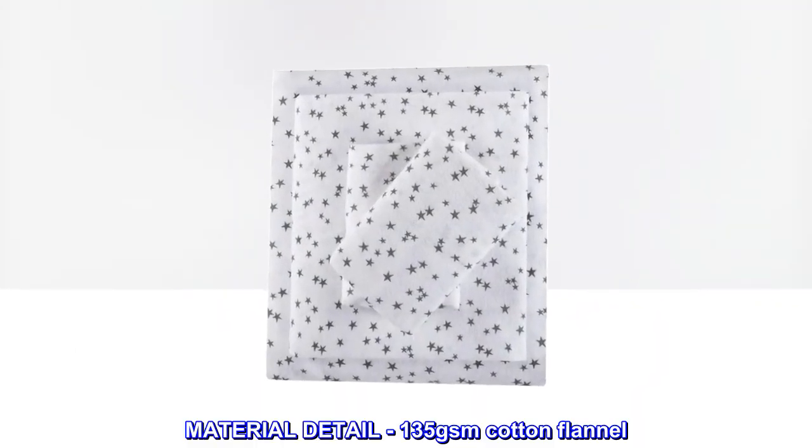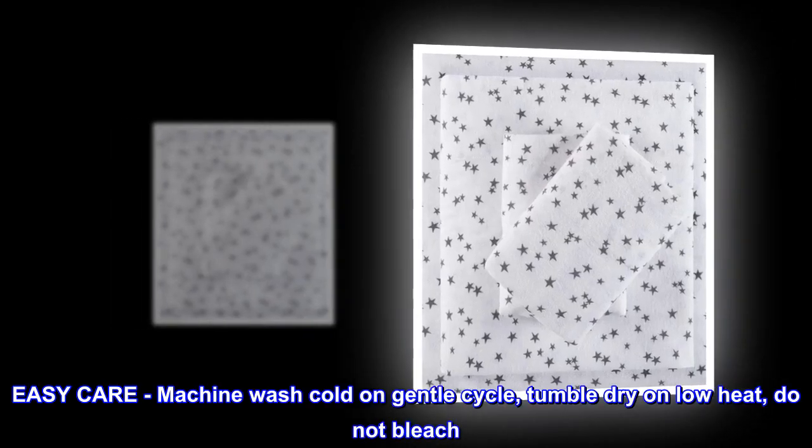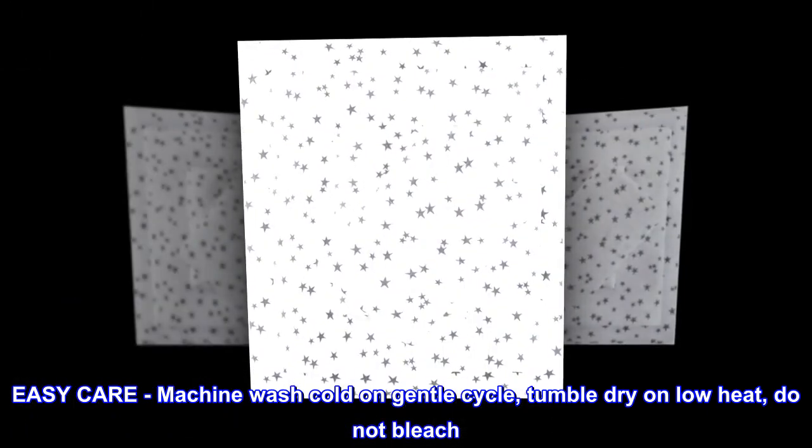Material detail: 135 GSM cotton flannel. Easy care — machine wash cold on gentle cycle, tumble dry on low heat, do not bleach.